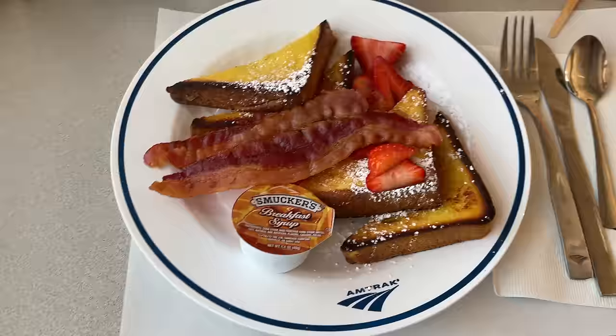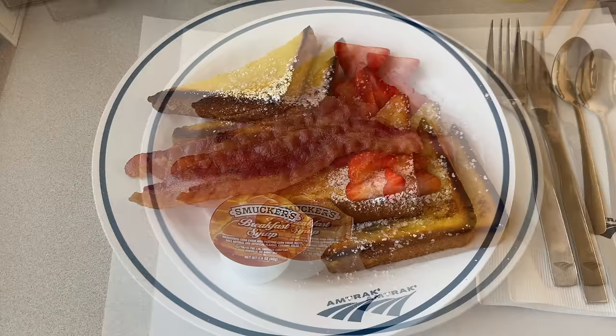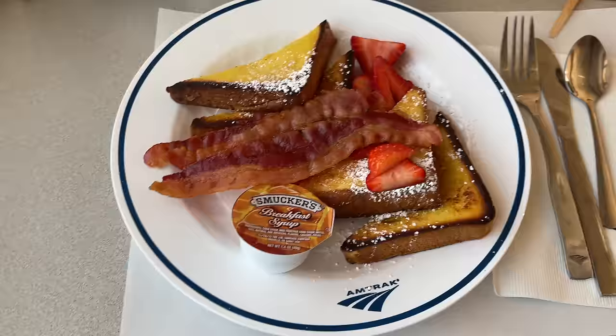Our breakfast comes with four pieces of thick-cut French toast dusted with powdered sugar, a few strips of bacon, some strawberries, and a container of breakfast syrup. The French toast itself is nice — it's not too sweet on its own, with most of the sugar coming from the syrup. The bacon is a good choice, and the strawberries were crisp and fresh. It's definitely a solid breakfast option, and I'll give this one another 8 out of 10.